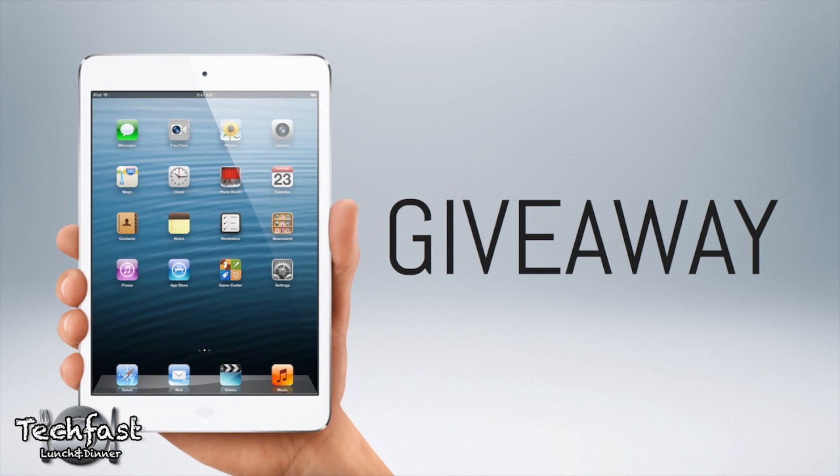If you guys haven't checked it out yet, I am also giving away a brand new iPad Mini that was also just announced today. For details and info on that, go ahead and click this video right here, and I'll see you guys in that video with a chance to win a brand new iPad.